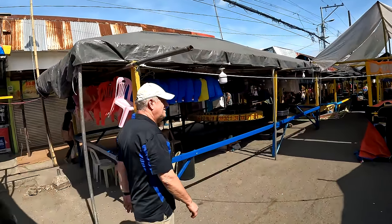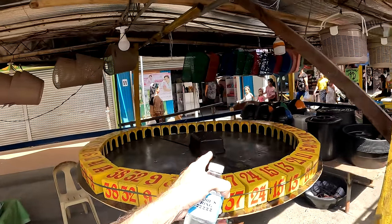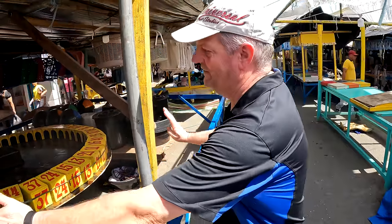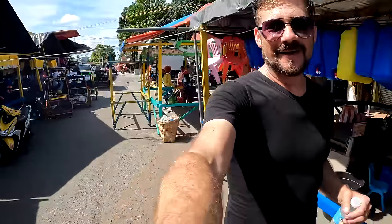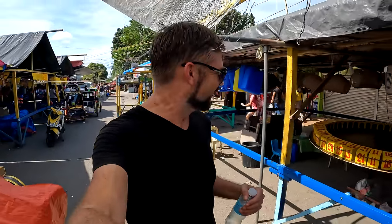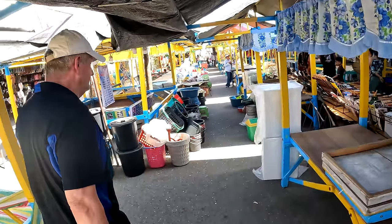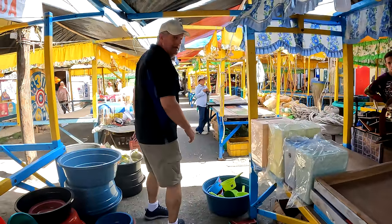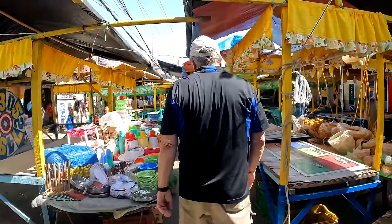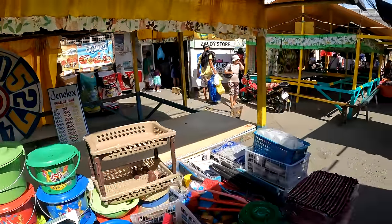You can tell a town is having a fiesta when you see gambling stalls being set up. They love to gamble during fiestas — number games and other activities. There's even a unique game where a guinea pig is placed in a spinning device and whatever hole it goes into determines the winner. Truly random! There are also machetes and household supplies, kids' toys — a real variety.